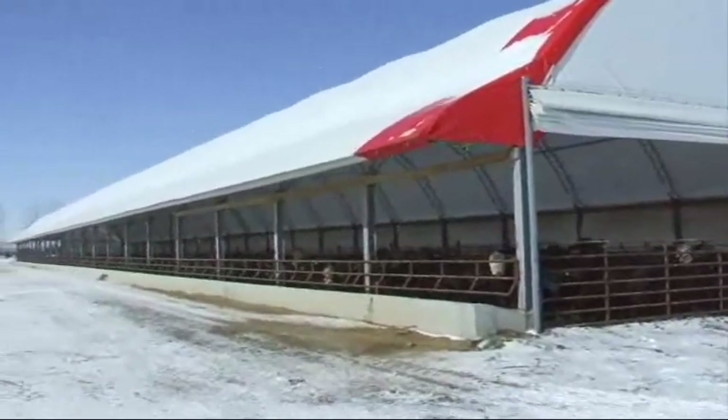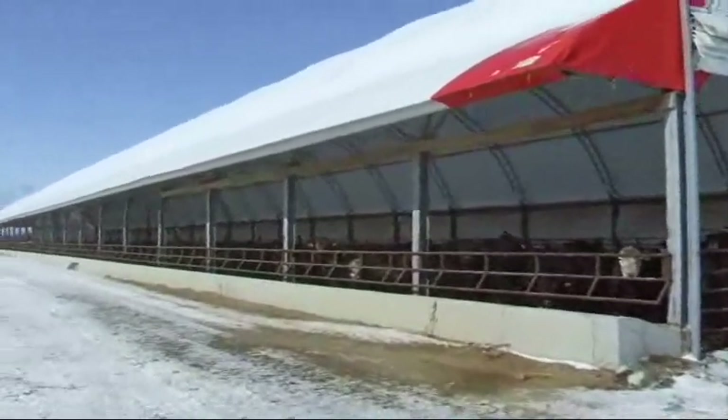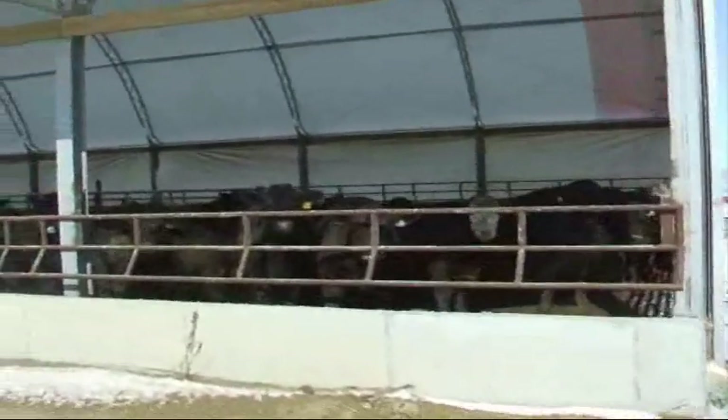As cattle feeding has grown in North Dakota, we are seeing new investment in feeding facilities and renovations for expansion and compliance. Open lots with runoff containment ponds predominate, but there has been some confinement hoop barns put in use.